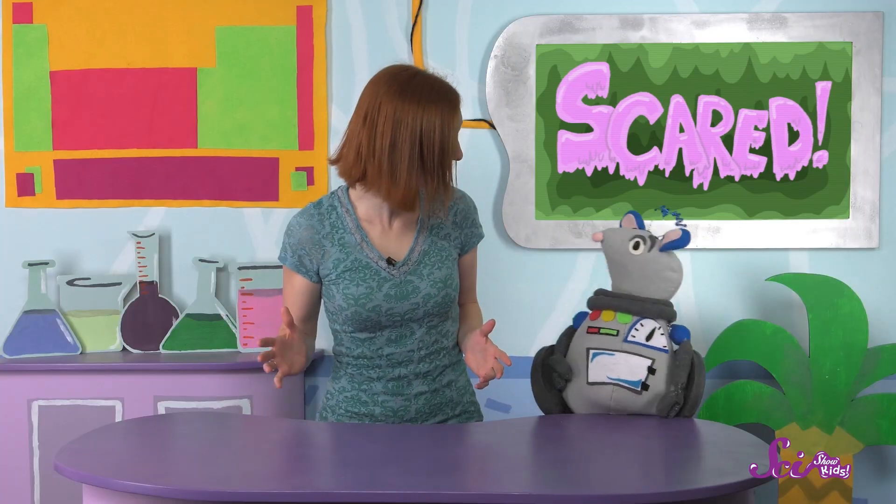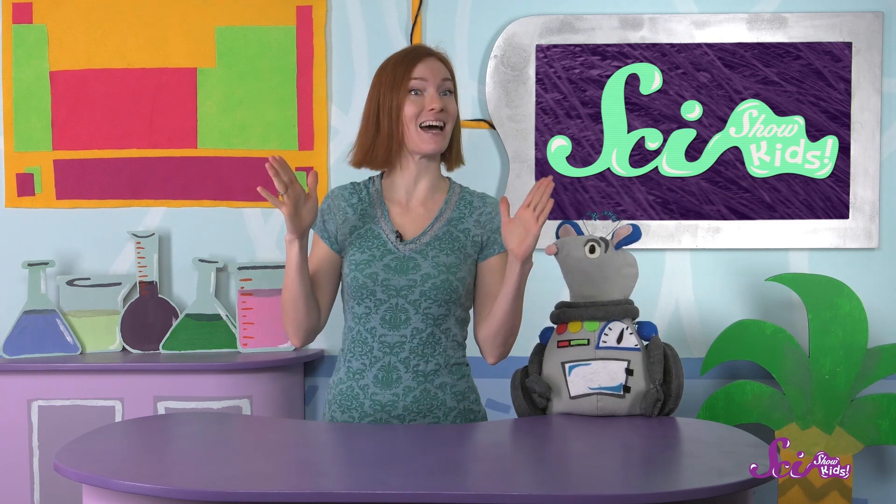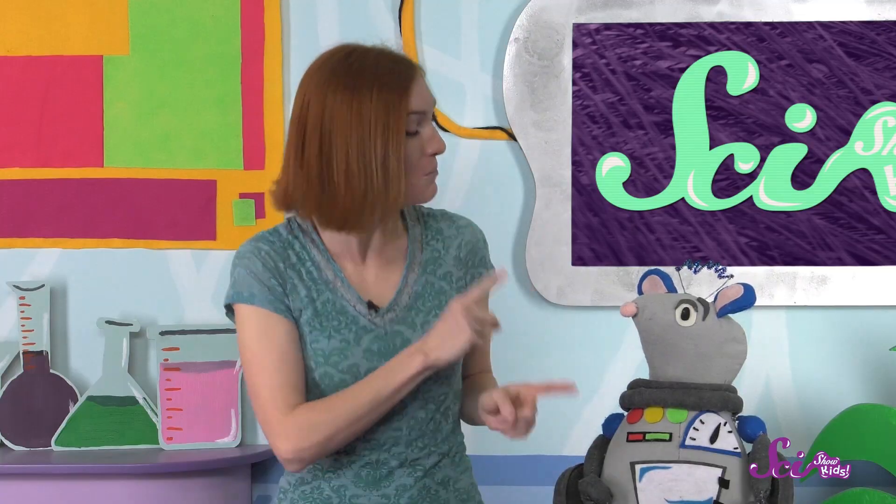Do you know what feeling I'm thinking of? You're right! I'm pretending to be scared! But how can you tell? What's different about my face? See how my eyebrows go up? That's how you can tell! Your brain knows that eyebrows arching up like that means scared.